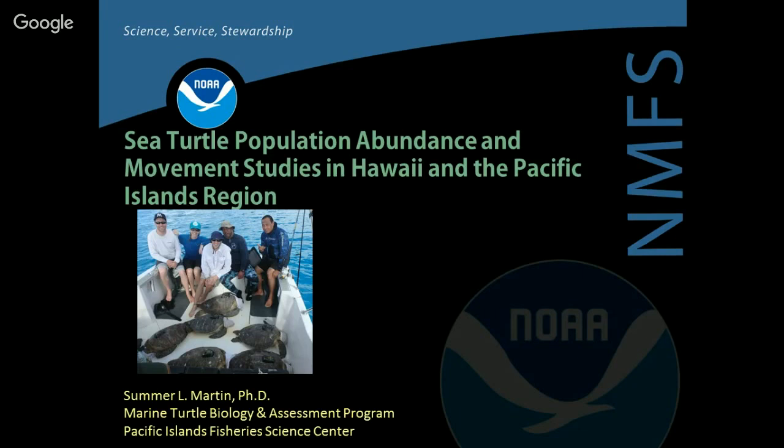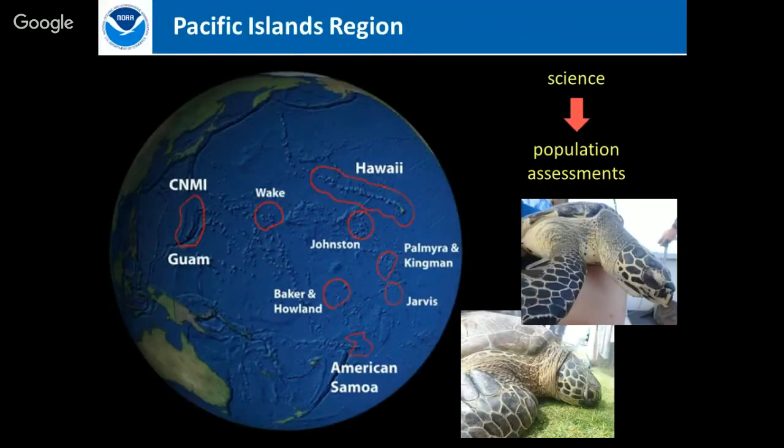This is through NOAA Fisheries at the Pacific Islands Fisheries Science Center. We're here in Hawaii, but the Pacific Islands region as we define it for NOAA Fisheries includes the whole Hawaiian archipelago, the Marianas archipelago — which includes the Commonwealth of Northern Mariana Islands and Guam — and also the American Samoa island chain.